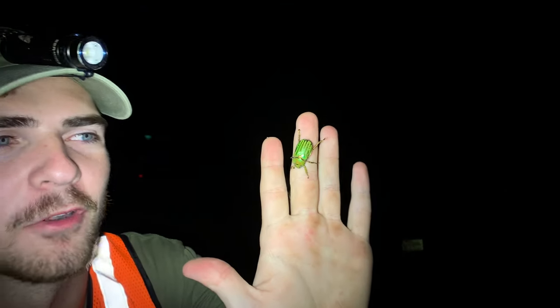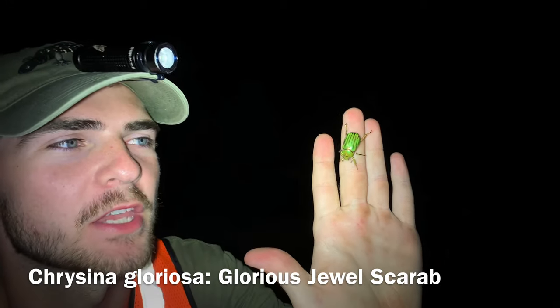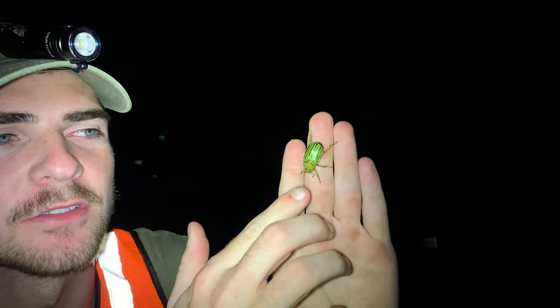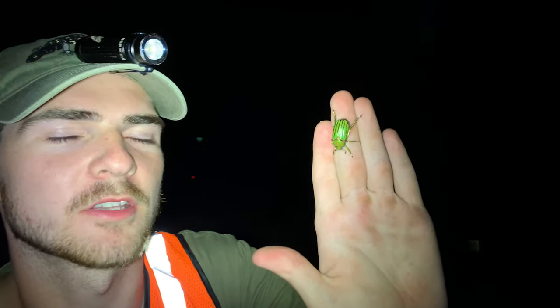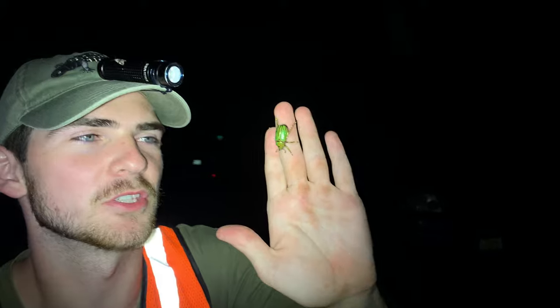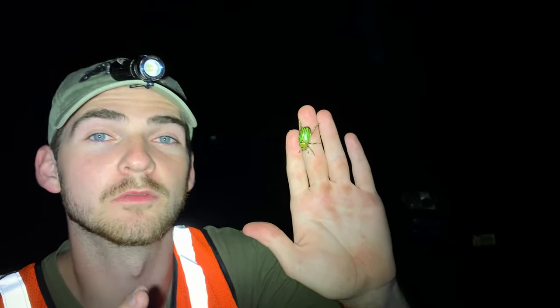We have a wonderful Chrysina show up - this is Chrysina gloriosa, the glorious jewel scarab. Look at these colors! This is actually the smaller species, and as adults these feed on juniper, which is very interesting. They're actually primarily diurnal, which means they're active during the day, whereas most beetles are active during the night - but they'll still come to the sheets because they cannot resist the beautiful lights.